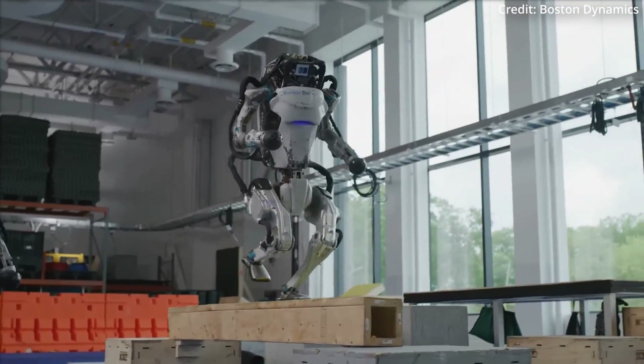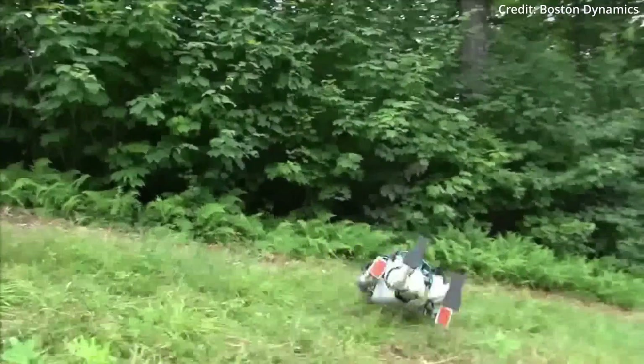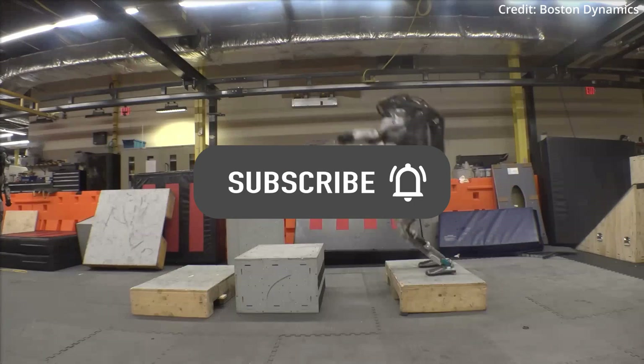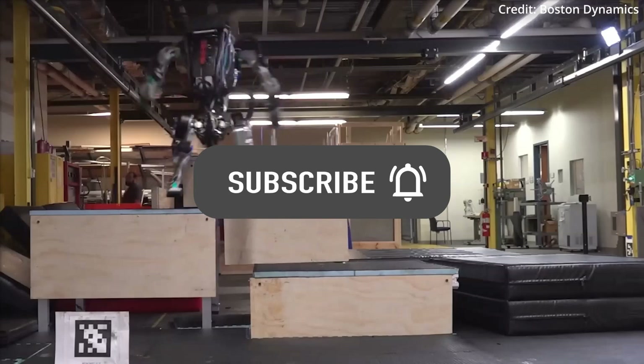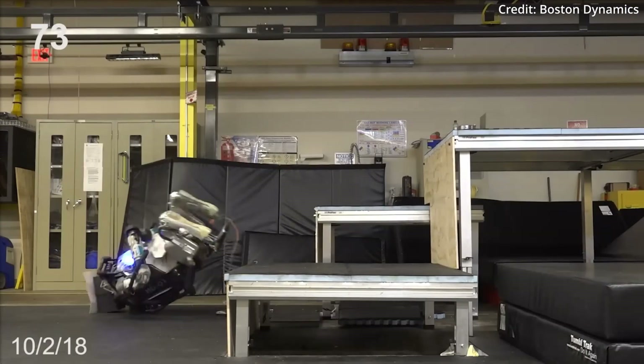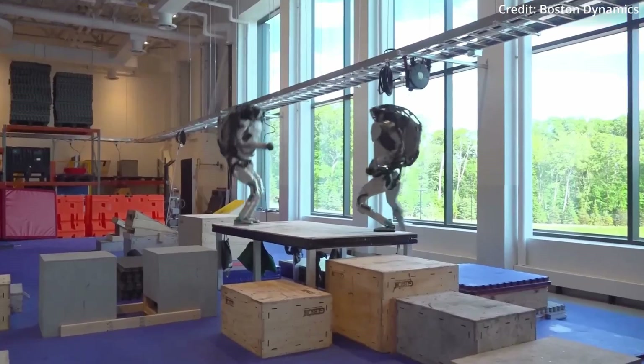For over a decade the company remained at the forefront of robotics, continuously raising the bar with each new machine and use case. From the legendary Petman, which tested protective clothing, to the recently retired HD Atlas that performed amazing parkour feats, Boston Dynamics has consistently set new standards for the state-of-the-art in humanoid robotics.